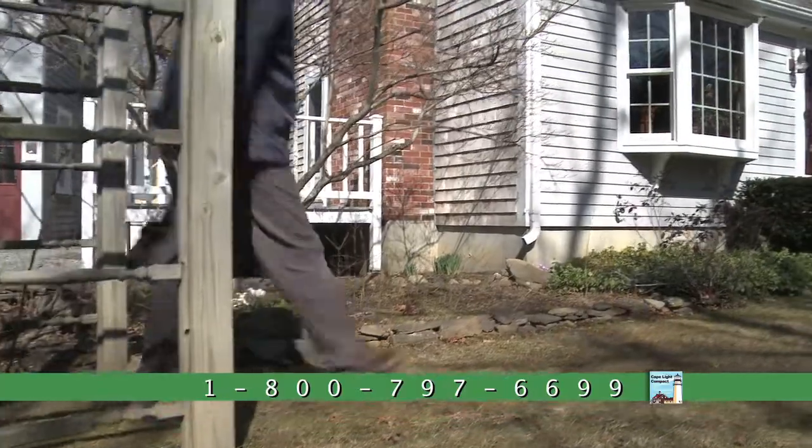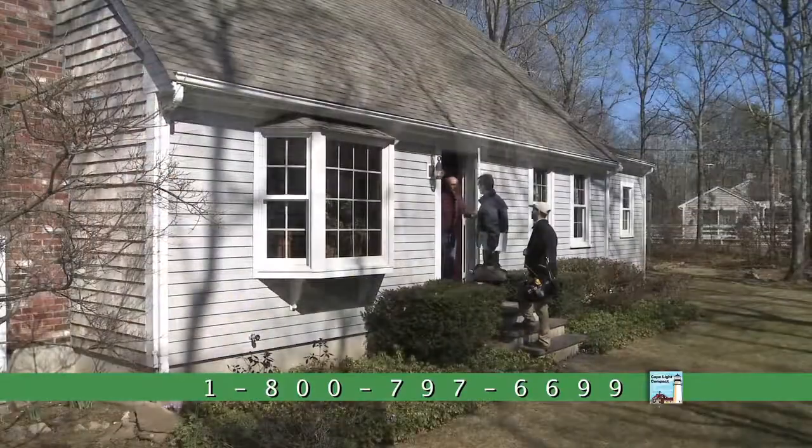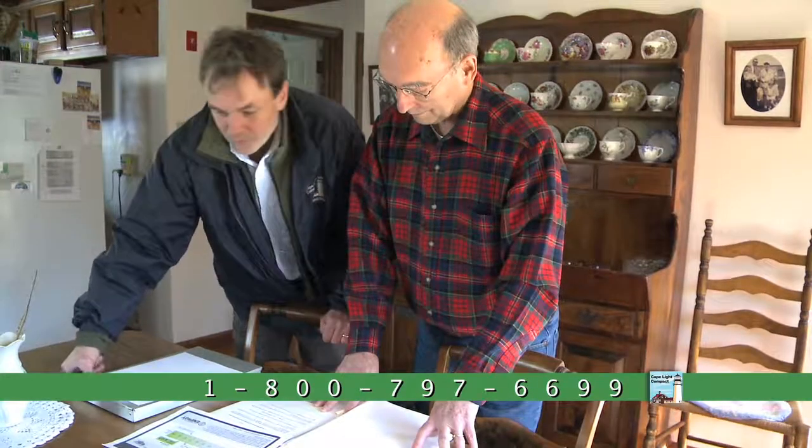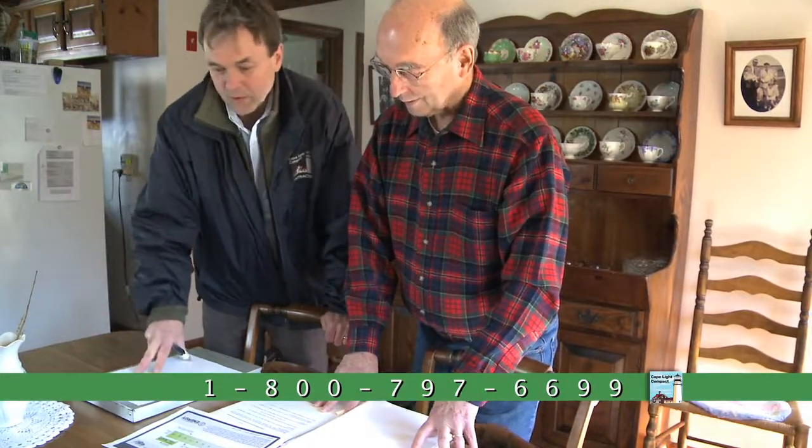I called the Cape Light Compact because I've always been interested in energy and the environment and conservation of energy. We had an appointment with the engineering firm to come and do an audit and they showed up. A gentleman came in and he was actually able to print a report while he was here, based on the data that he'd punched into his computer.